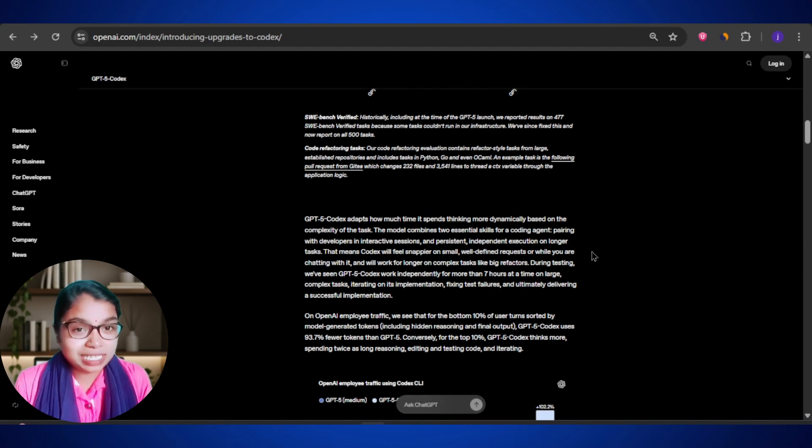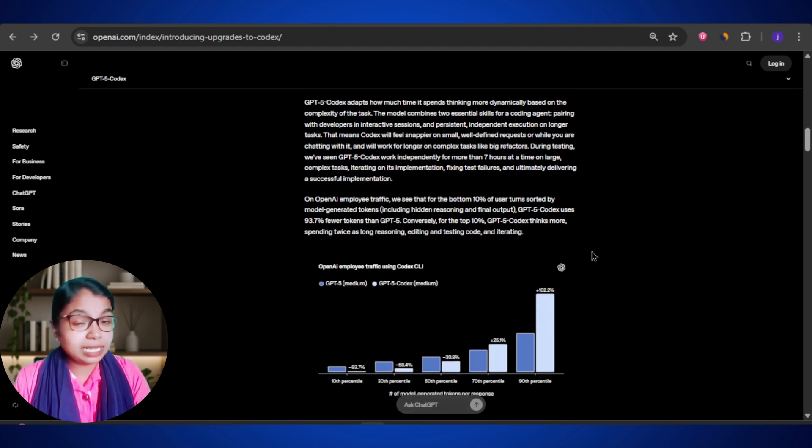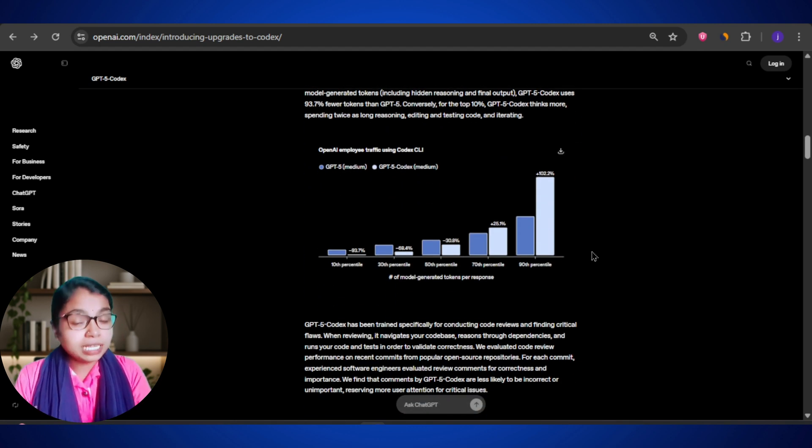The key thing that makes GPT-5 Codex powerful is something called agentic coding. That might sound technical, but it really just means the AI can work in two ways. First, it can help you interactively — you ask it a question, it gives you an answer, just like how most people use ChatGPT today. But second, and this is the big leap, it can also work independently on long, complex tasks.